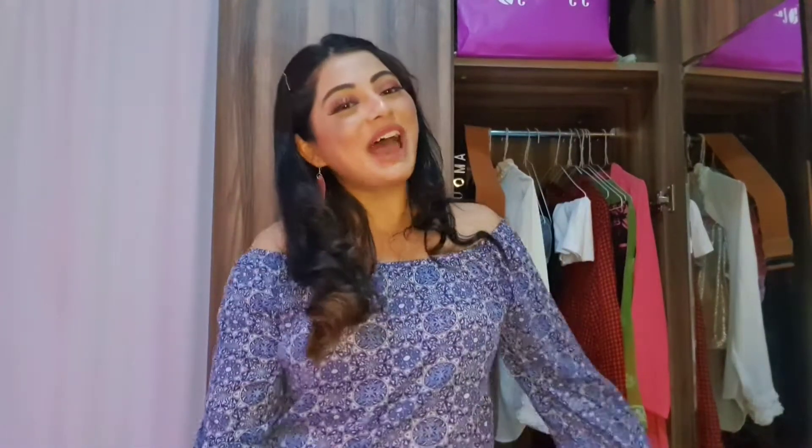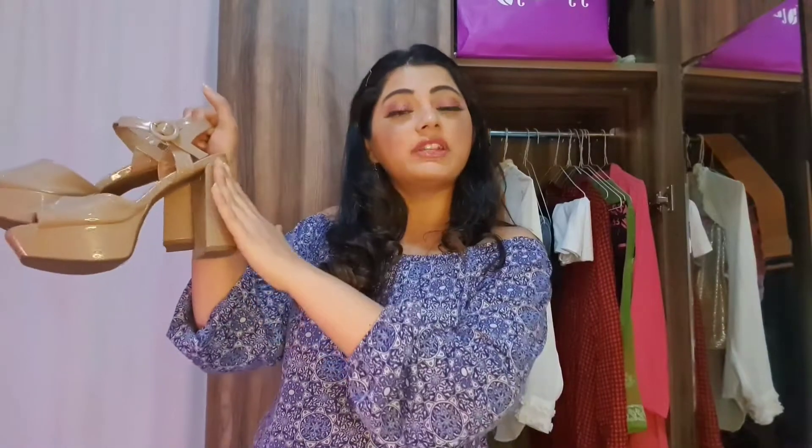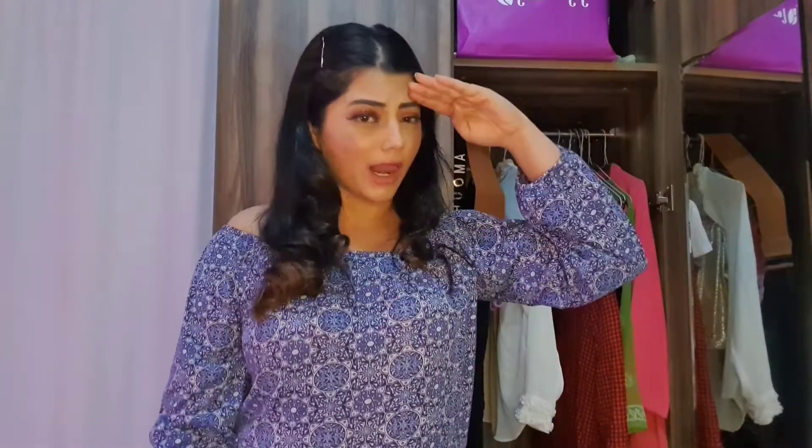Finally, the last thing every girl should have in her wardrobe is nude heels. You can never go wrong with nude heels — they go with literally everything in your wardrobe and are very comfortable. You can wear them for a day out, evening, party, coffee shop — wherever. Please take precautions as COVID is still around, and I'll definitely see you soon in my next video. Ciao!